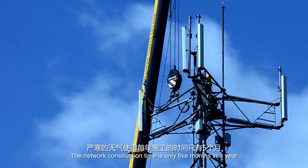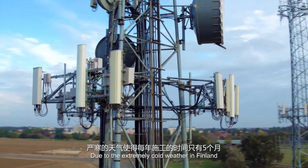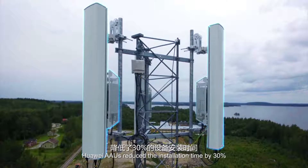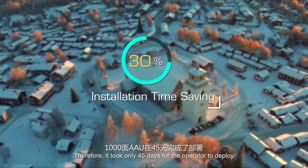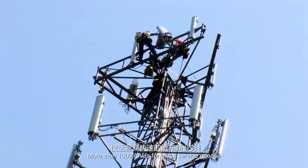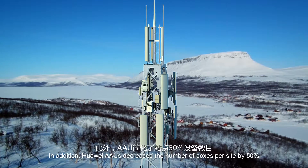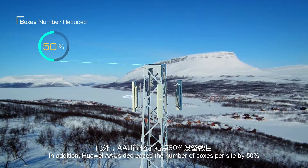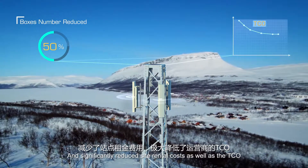The network construction time is only 5 months a year due to the extremely cold weather in Finland. However, with the integrated design, Huawei AAUs reduced installation time by 30%. Therefore, it took only 45 days for the operator to deploy more than 1,000 AAUs for quick service release. In addition, Huawei AAUs decreased the number of boxes per site by 50%, significantly reducing site rental costs as well as the TCO.